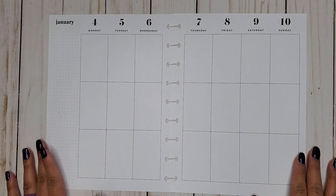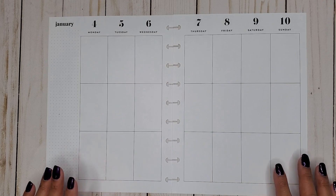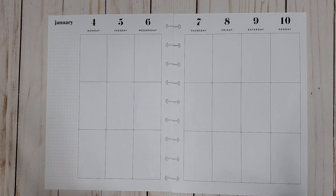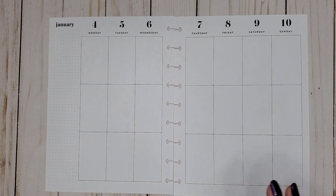Hi everyone, it's Jojo from MojoJojo Plans and today I am planning in my Classic Happy Planner from January 4th to the 10th. This is our first official week completely in 2021, so stinking exciting!